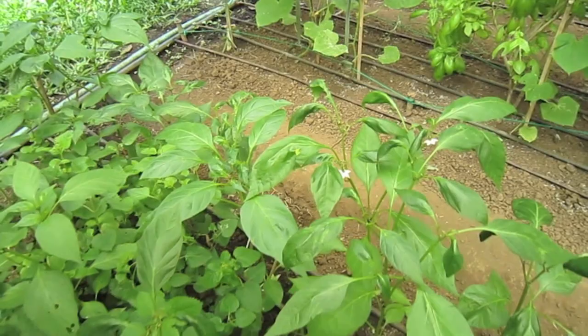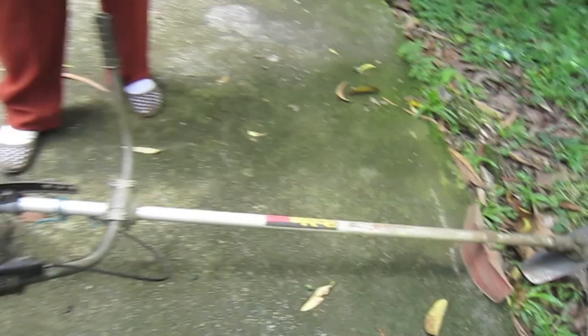And because of our efficiency, you can see already our plants are growing nicely. Our hot peppers are already flowering. In a few days, we will be having bulbs of hot peppers.